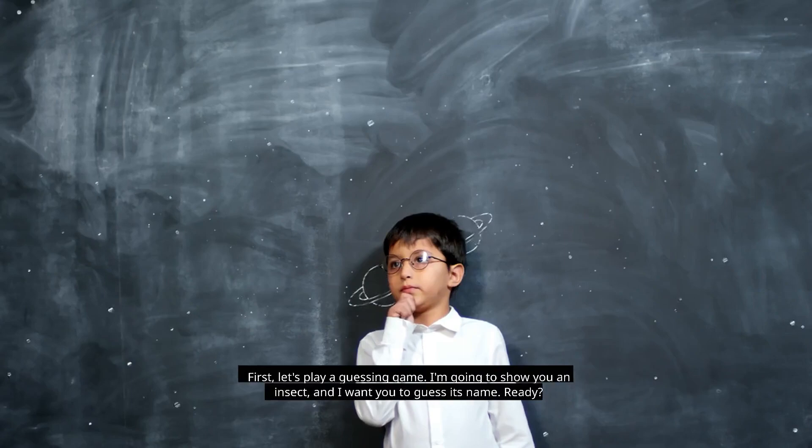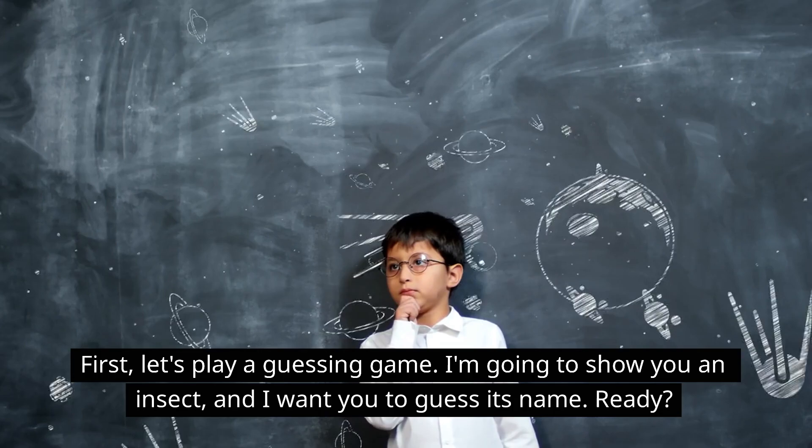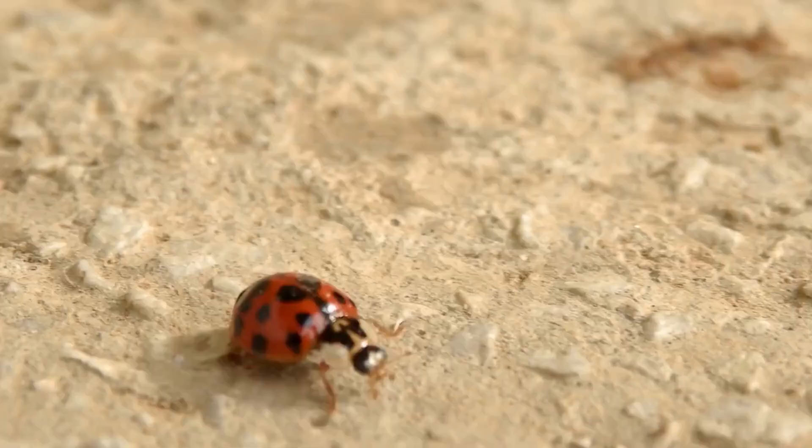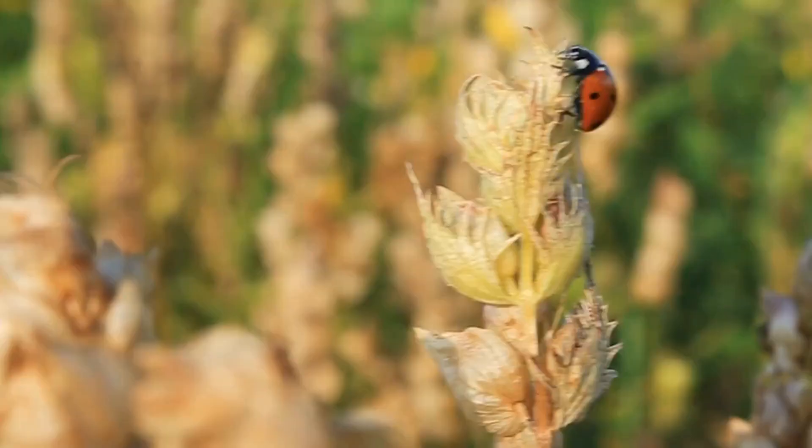First let's play a guessing game. I'm going to show you an insect and I want you to guess its name. Ready? What's this? Did you guess it? That's right, it's a ladybug — great job!